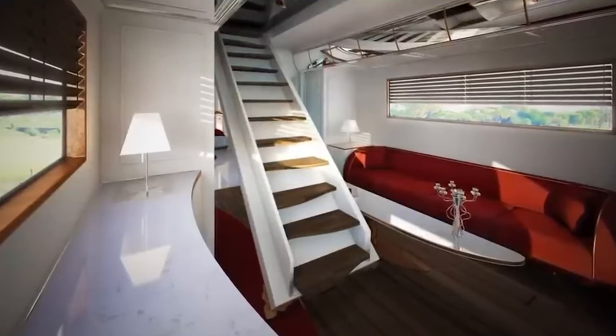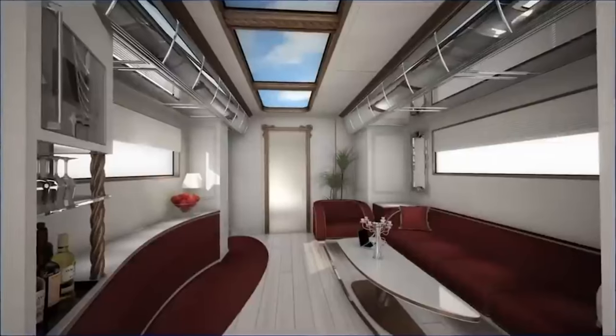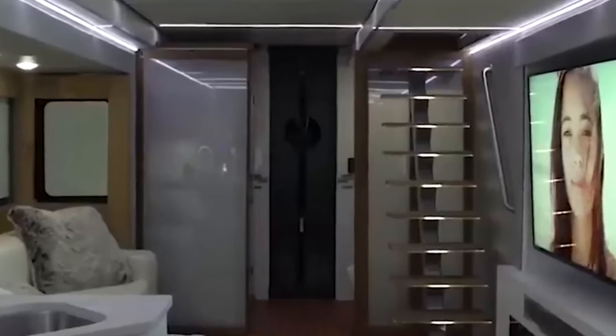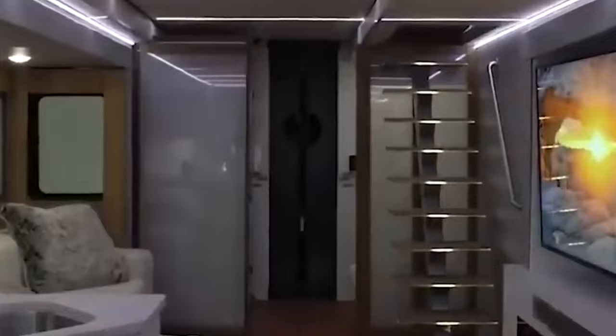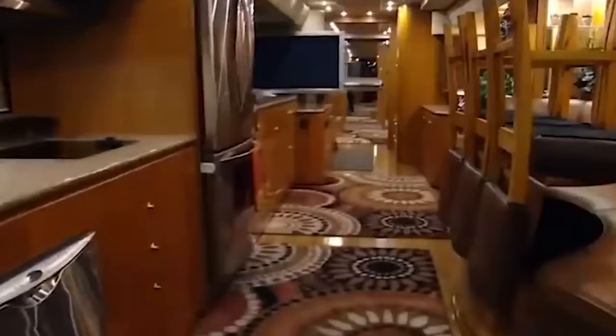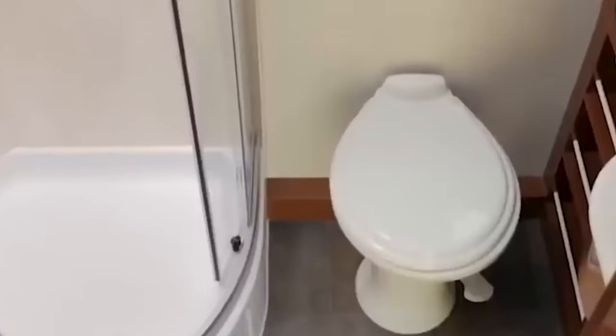The living quarters exude elegance and style with polished wood cabinetry, imported tile accents, and indulgent leather furniture. Cook gourmet meals in the granite kitchen, then relax on plush sofas watching any of the integrated flat-screen TVs. The spa-inspired bathroom includes a rainfall shower and high-end finishes for that luxury hotel feel.